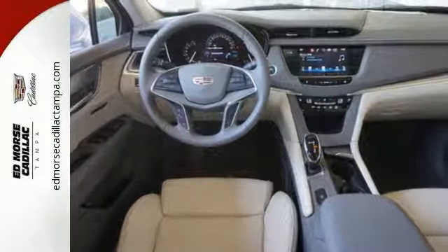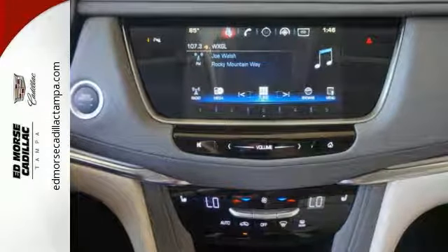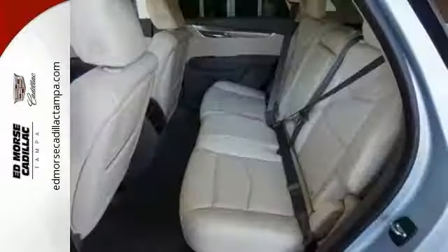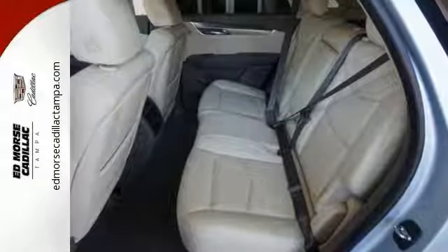You'll also get heated front seats, a universal home remote, rear park assist, and a rear vision camera. Designed with your agenda in mind, this XT5 is up for the challenge.